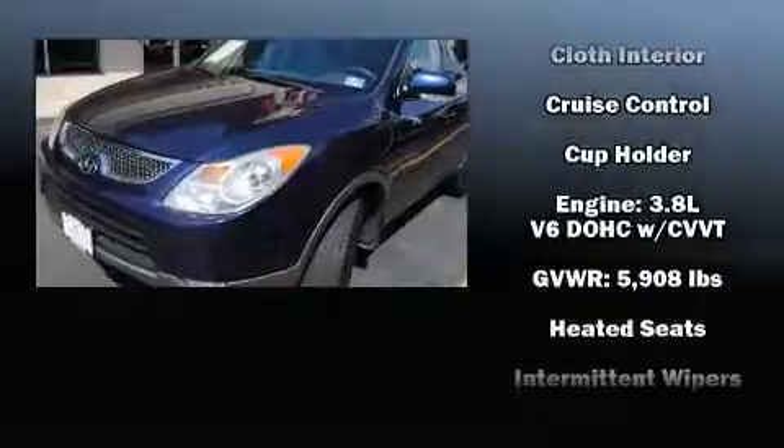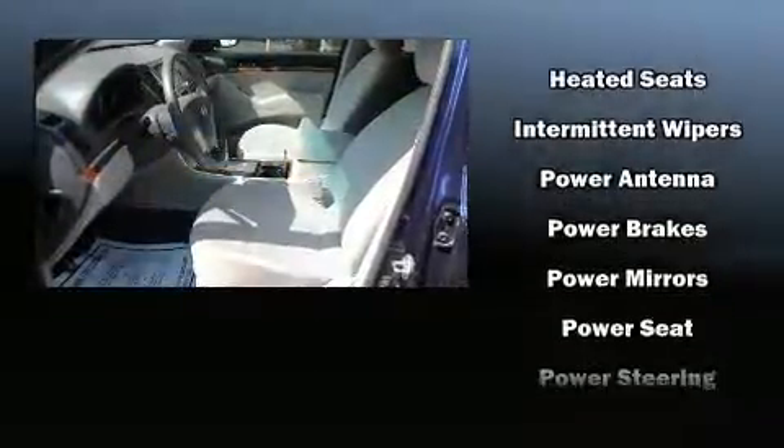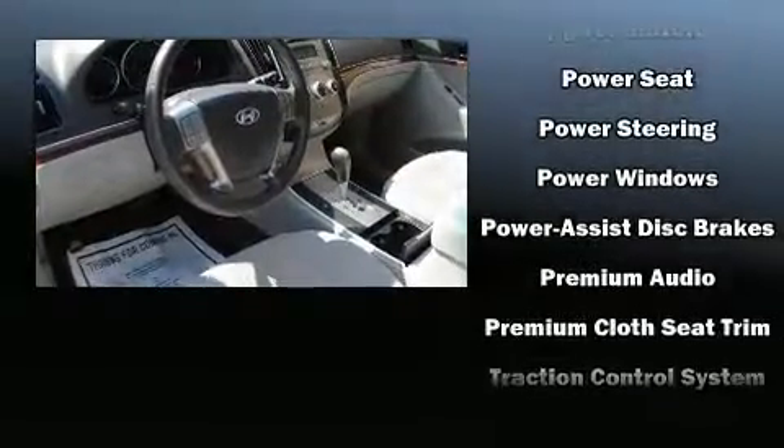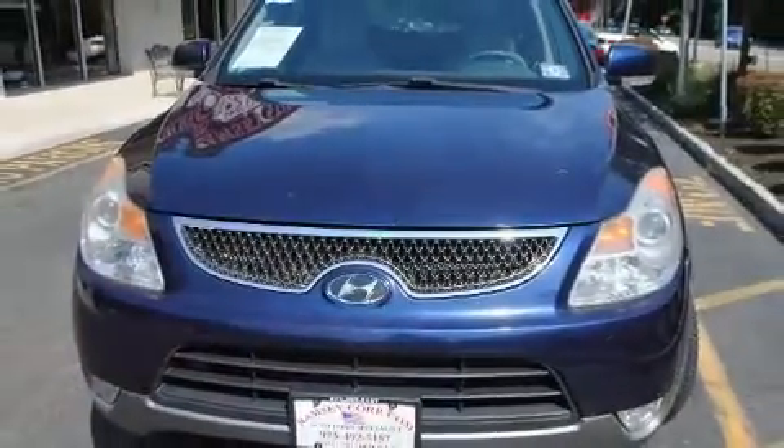With side-curtain airbags supplementing the rest of the safety network, you can be assured that you and your passengers will experience top-tier protection. It also arrives with a CARFAX history report, providing you peace of mind with detailed information.